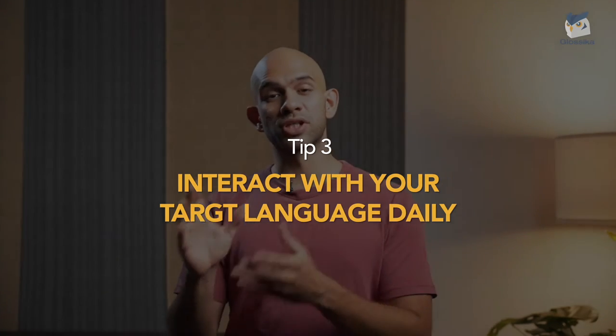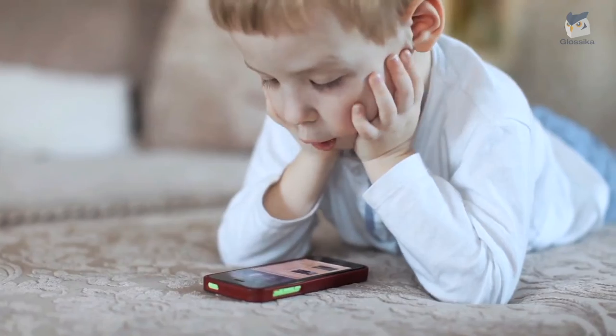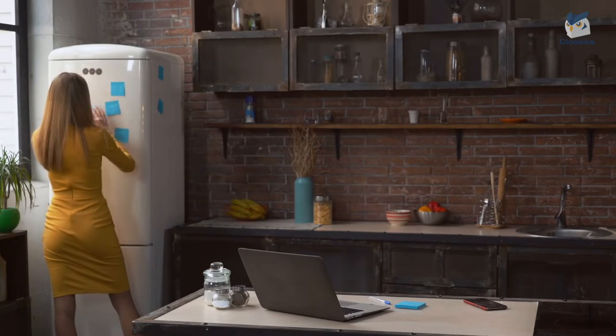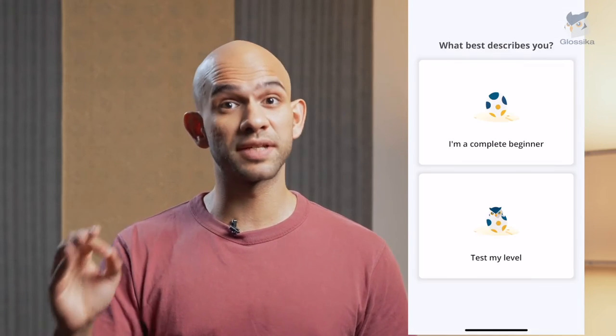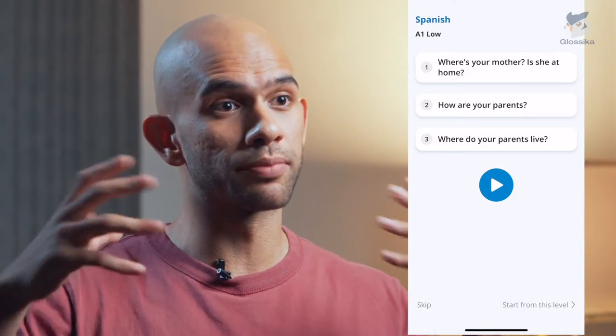Our third tip is to interact in your target language daily without traveling. No time and no money to visit the country is not an excuse anymore. Nowadays, technology makes it possible for us to hear and use a language consistently — to be immersed in it. You can do this without leaving your community, your own home, or even your bed. The key is to put yourself into situations where language learning is inevitable. Glossica has high-quality audio recorded by native speakers. By listening and repeating after native speakers on Glossica, you will be able to improve your fluency in all aspects of language learning.